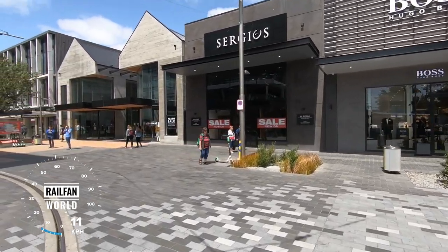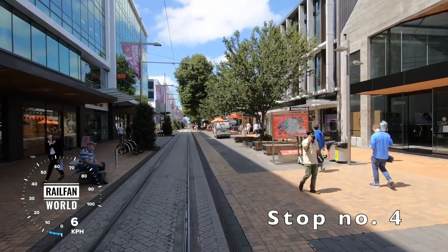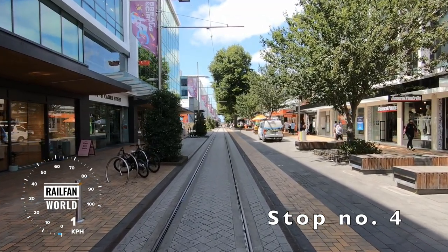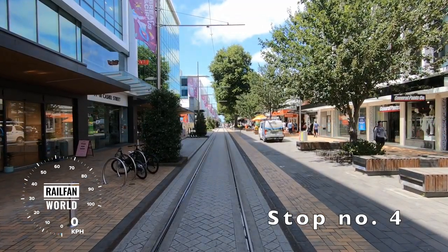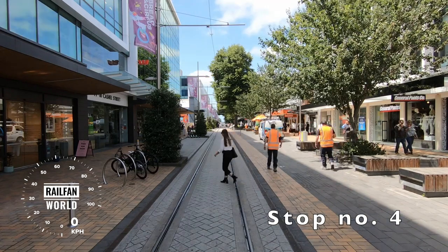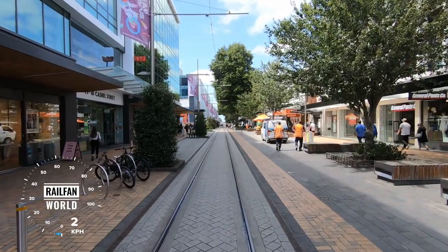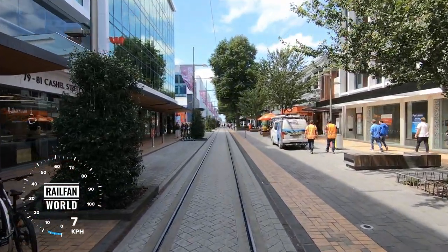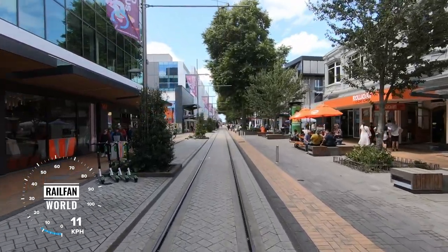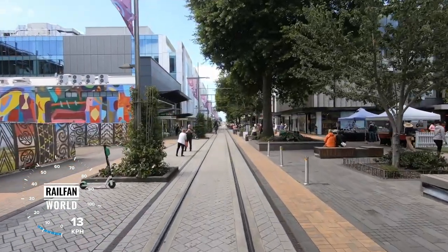We're coming into Cashel Mall, tram stop number four. Down the laneway to the right of us is the Riverside Market — indoor farmers markets, seven days a week, visited by thousands of people every day. Cashel Mall was established back in the early 1980s; prior to that, this was two-way traffic as part of Cashel Street. Most of the new buildings down here now — the original buildings took a hammering in the earthquakes and most have since been demolished.